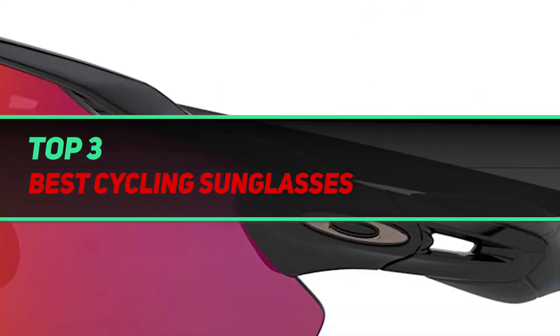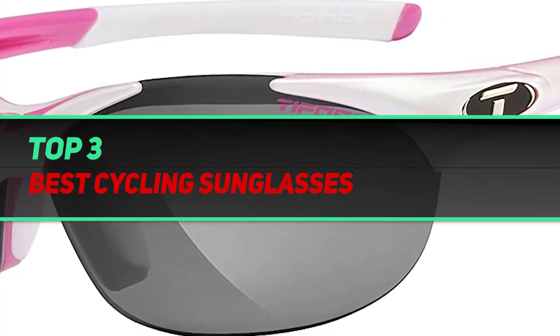Hi guys, welcome back to my channel. In today's video, we gonna check out top 3 best cycling sunglasses.